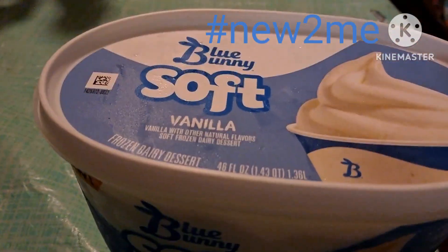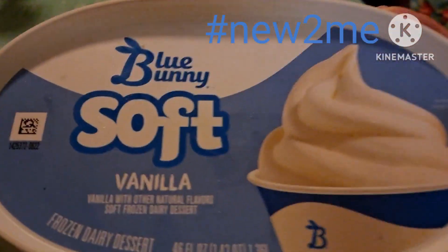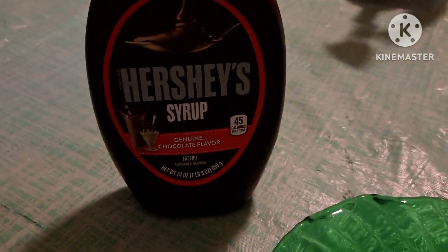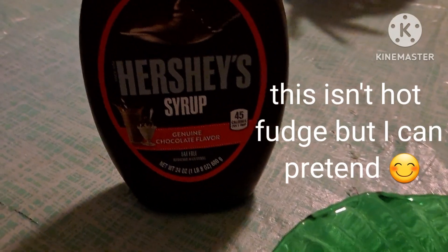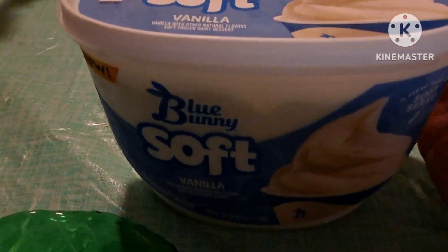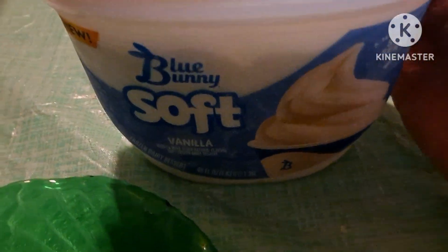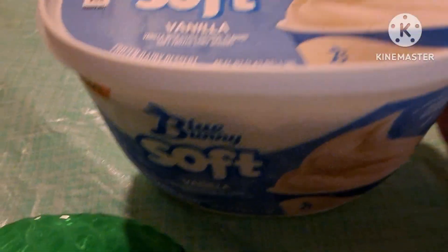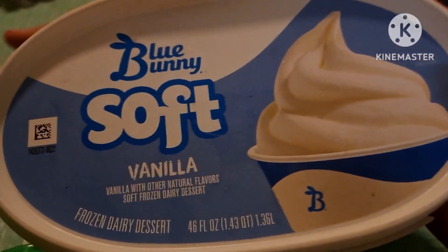Hi guys, it's Carol. This is my new to me for this week. I've been craving hot fudge sundaes — I haven't had one in Lord only knows how many years. I got this Hershey syrup the other day and finished off the vanilla ice cream we had with it. Casey and the kids were going to the grocery store, so I asked her to get some more vanilla ice cream, and they found this. It's brand new.